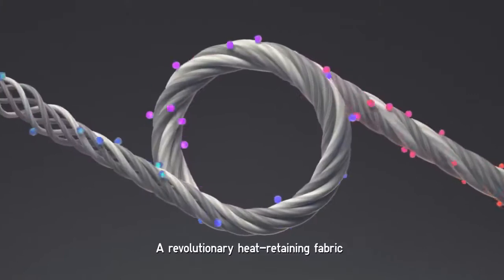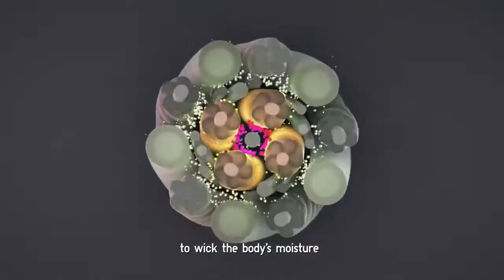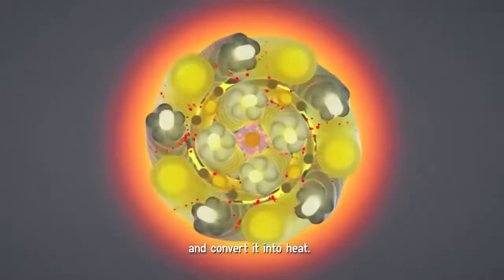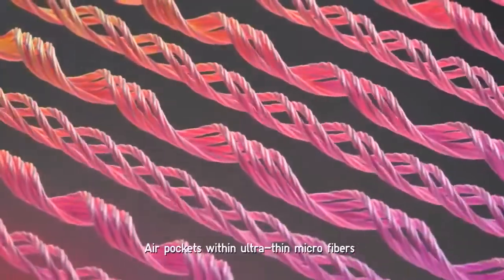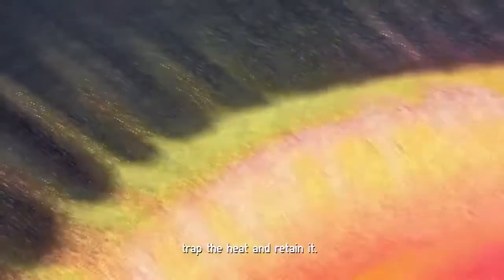A revolutionary heat-retaining fabric, HeatTech uses rayon to wick the body's moisture and convert it into heat. Air pockets within ultra-thin microfibers trap the heat and retain it.